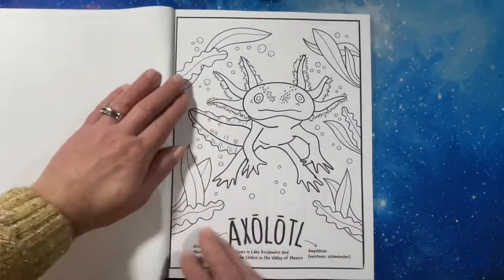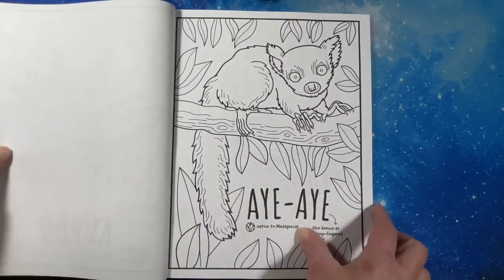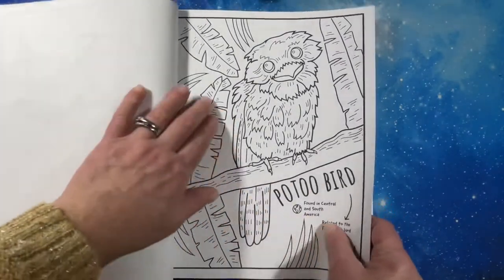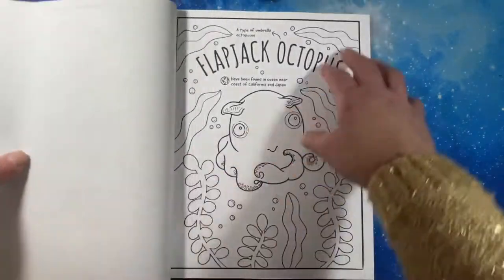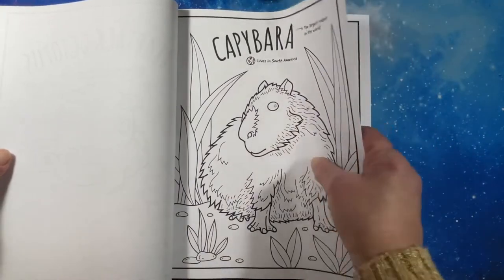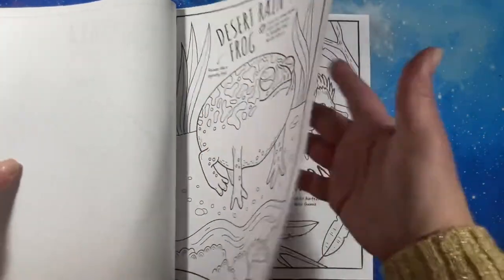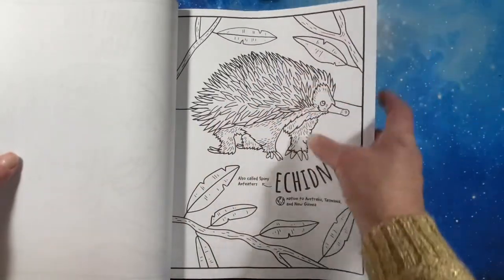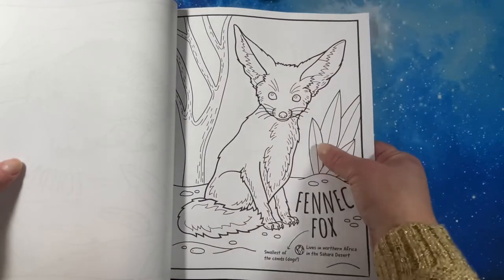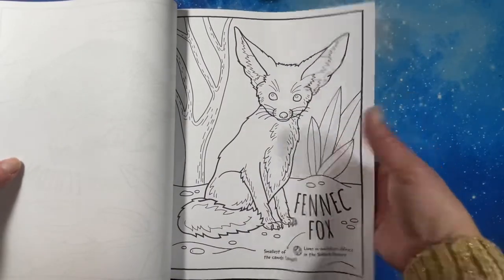So I'm supposed to be doing a flip through of all the uncommonly cute animals. Some of these things I didn't even know existed. And these pictures are just... they're not too detailed, not too simple. So that's why I like them — and you learn something. So it's educational.